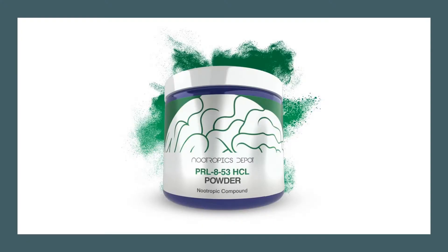PRL-853 is a nootropic supplement derived from benzoic acid and phenylmethylamine. While many might not be familiar with what a nootropic is, most of us have heard the term 'smart drug,' a memory enhancer, or an intelligence booster. These are all nootropic supplements, and they are some of the most popular cognitive enhancers used by individuals who want to improve their brain function.